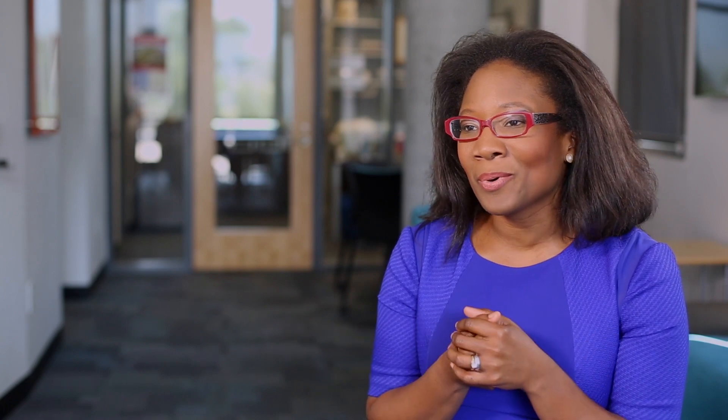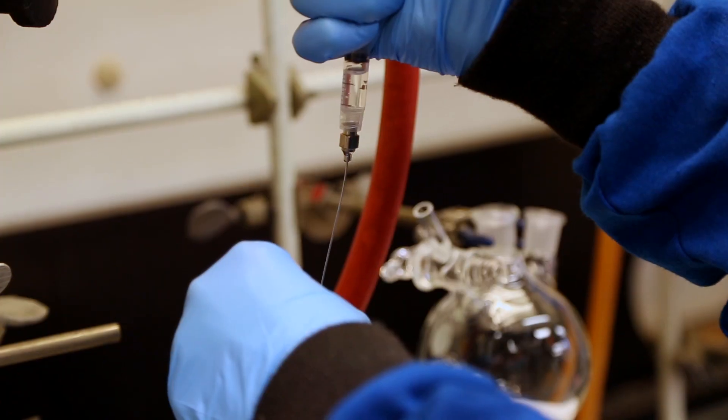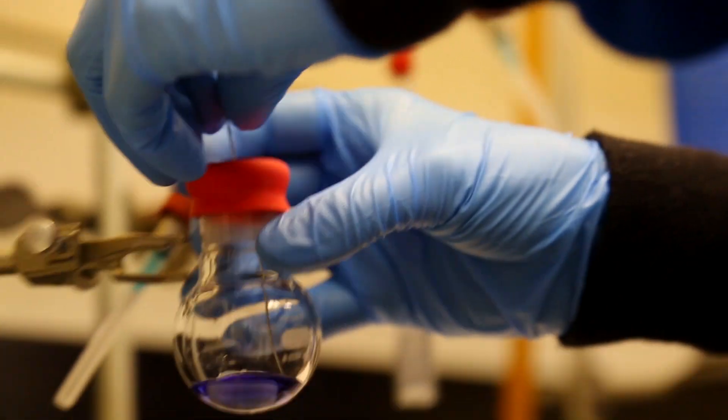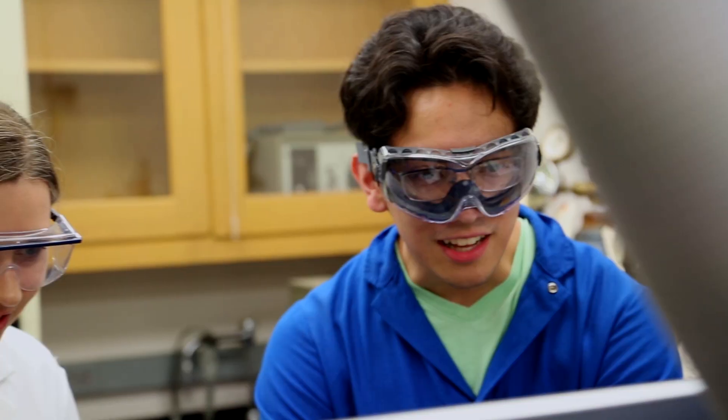Hands-on research is so important because that's how you see if you really have a love for a subject. You can sit in a class with a professor and learn about it, but until you have the opportunity to really dig and go deeper, you don't really know if that's for you.